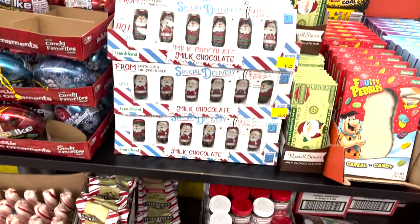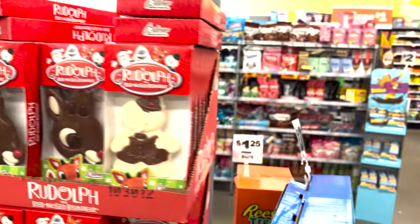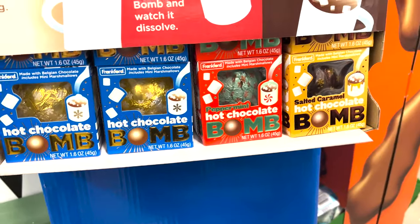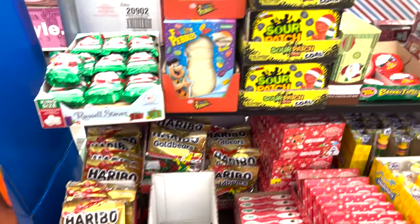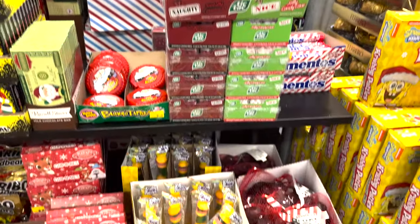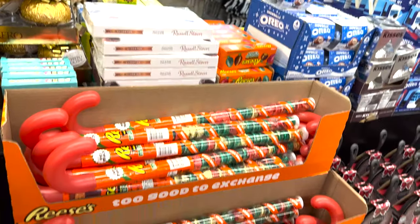Little Santa milk chocolates and Reese's. They have the cocoa bombs — this is new too. They have three different ones. These are fun for the holidays. More Reese's, Snowcaps, Tic Tacs, Krabby Patties, and the big Reese's candy cane filled.